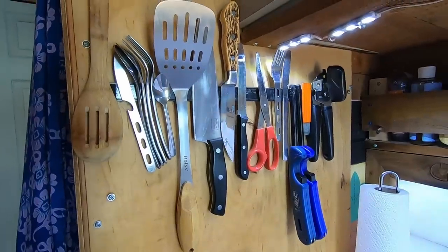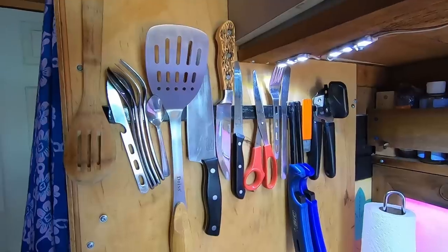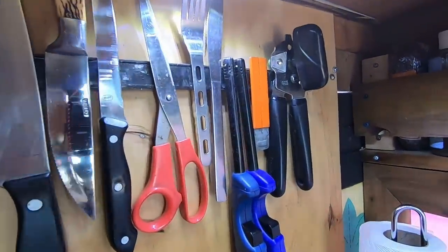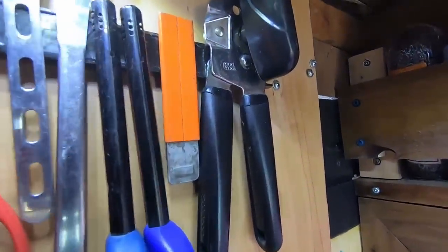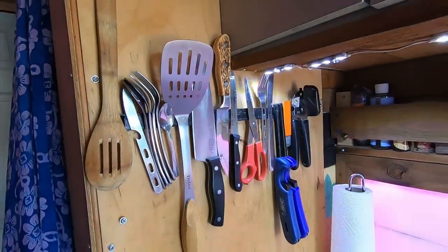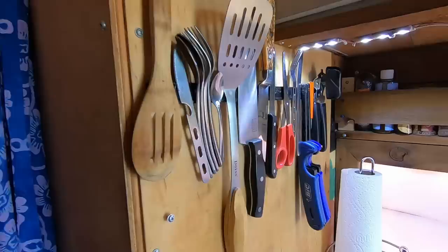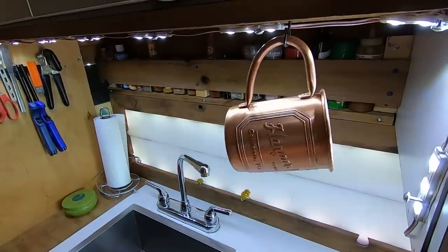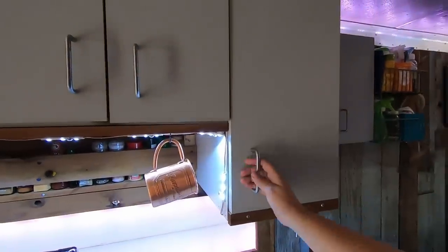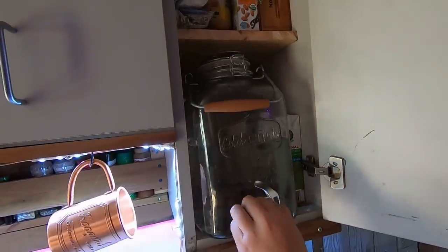This is a very cheap magnet purchased at Harbor Freight but I found it to be very useful. All of my stuff is stored up there — everything I need to eat with is right at my fingertips. Surprisingly, it's actually strong enough to hold everything; those pieces don't even fall off when I drive. Although I do have hot and cold running water, I don't drink out of that tank, so this is how we dispense water for drinking.